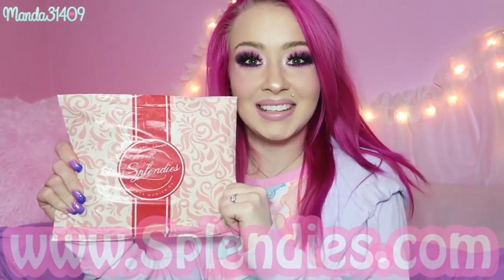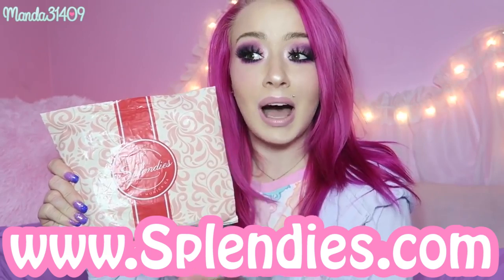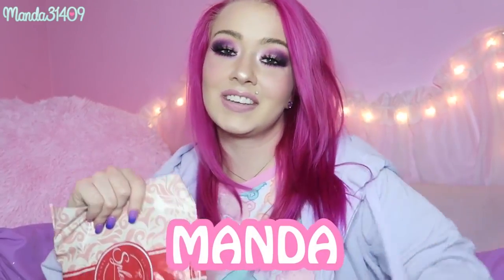Hey dolls, today I am unboxing another Splendies package. They're a monthly subscription service that sends you undies every month. If you guys want to get $4 off your first month, you can use my coupon code Amanda, just like it says right here on the screen.